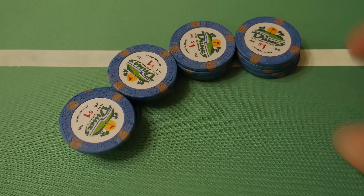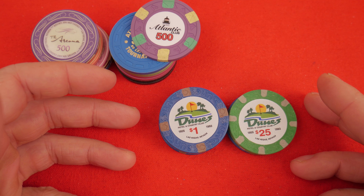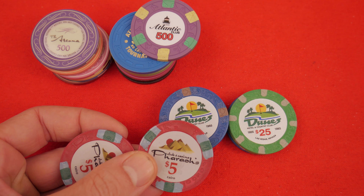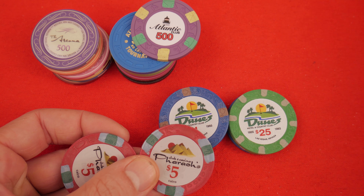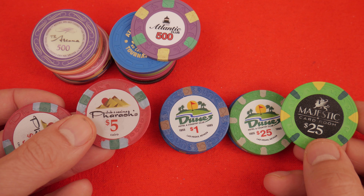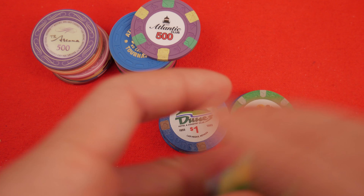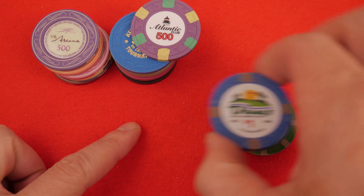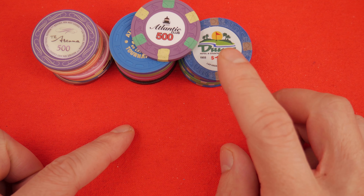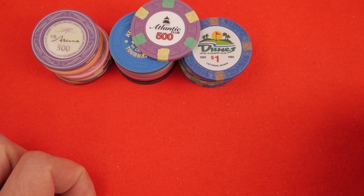Next is the Dunes — a lovely china clay set. You really can't go wrong with any china clay. Some honorable mentions here: the Pharaohs are definitely one, and the Majestics as well. A place called Apache Poker Chips sells these. They feel wonderful and are very reasonably priced, so if you're looking for a budget set this is excellent.